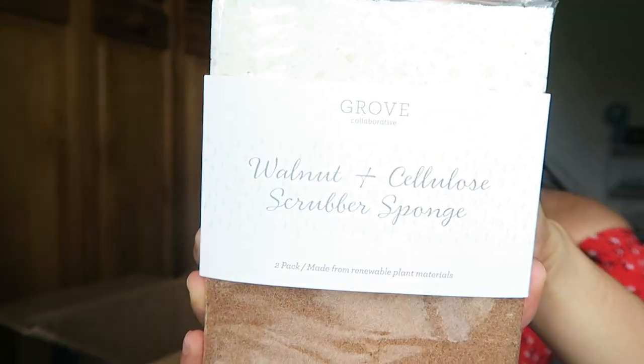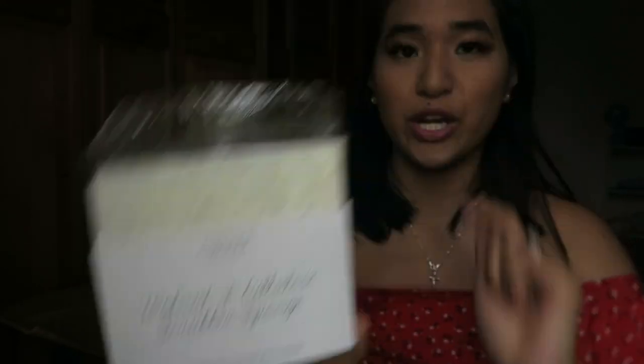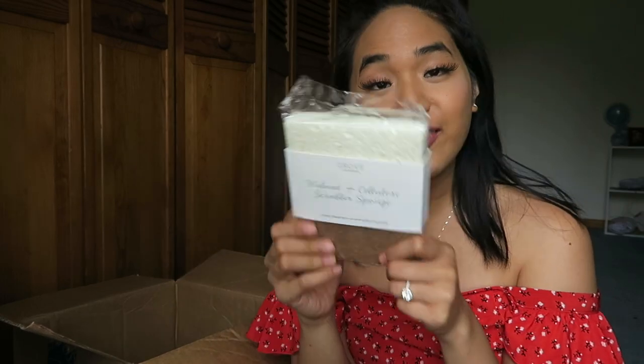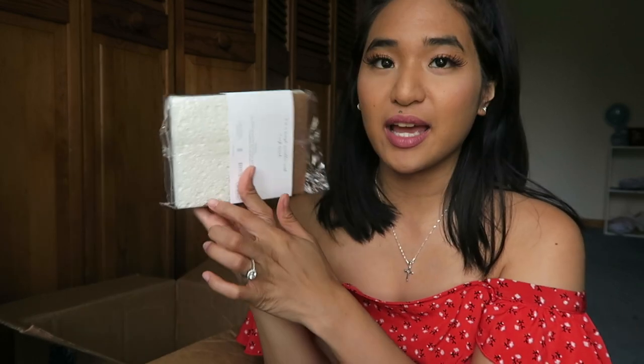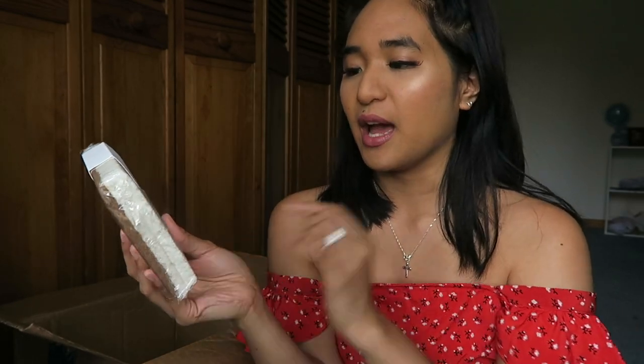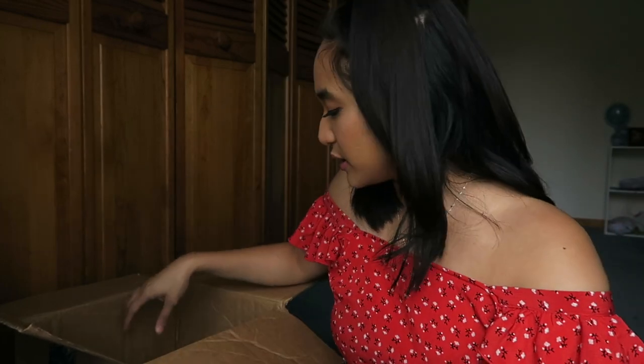Next, I think this was a freebie — the walnut and cellulose scrubbing sponges. I got these for free in my last haul and I really like them. They're natural and they lasted a long time. I also like that they're white so I can easily see when it's time to replace them. I still have one in my shower. Really highly recommend their sponges.